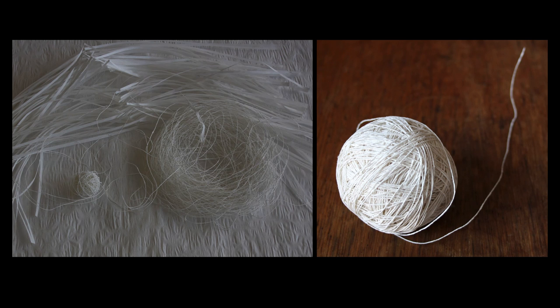Fabric scraps are first transformed into paper, which I once again transform into thread. And with that thread, I build structures that are loosely inspired by antique textiles.